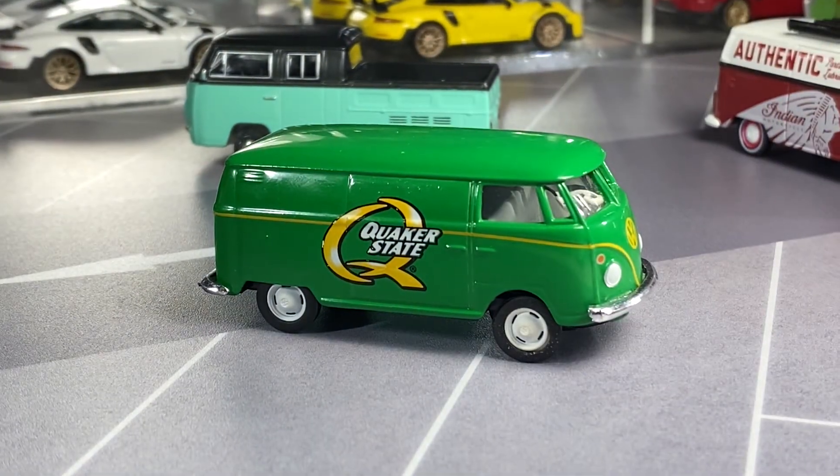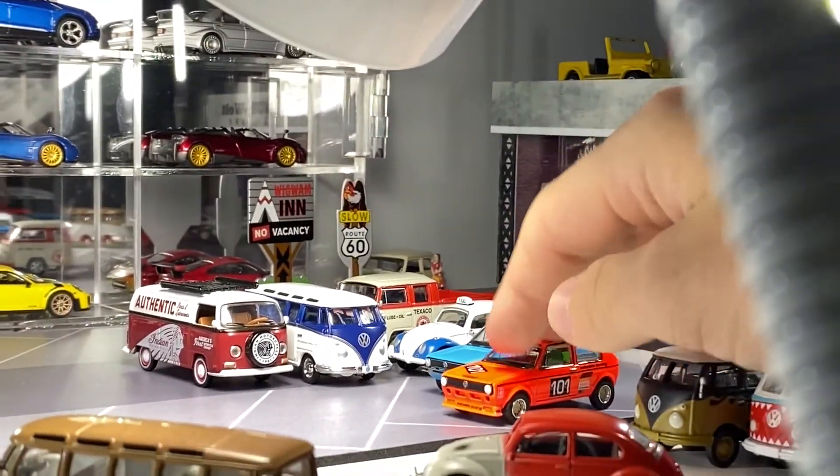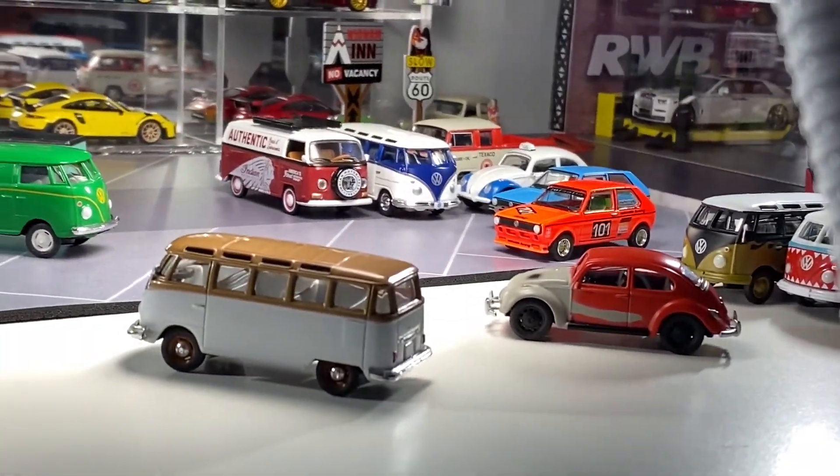I know it's kind of just a random, all over the place video with lots and lots of cars to look at. Again, such a shame about that one — I'll have to replace that. But I'm hoping you guys enjoyed the video. Thank you for watching.